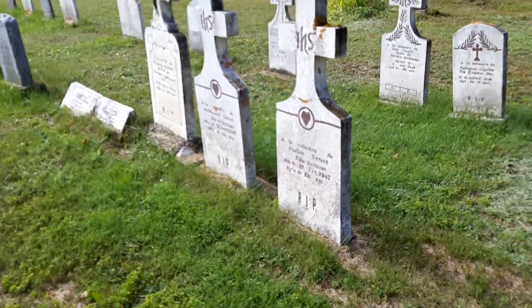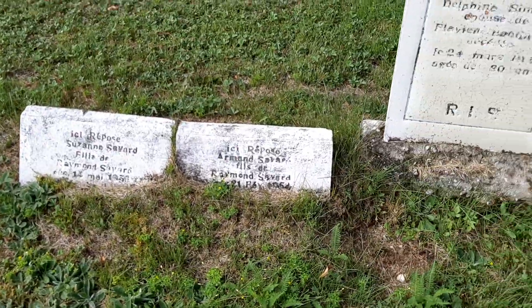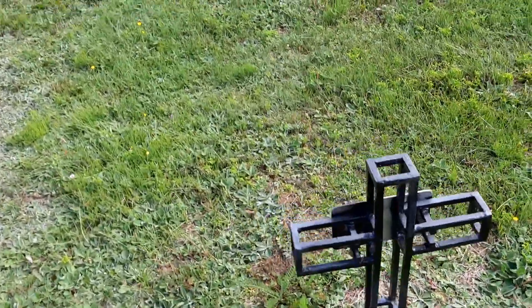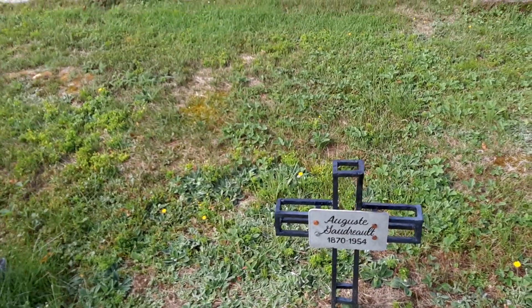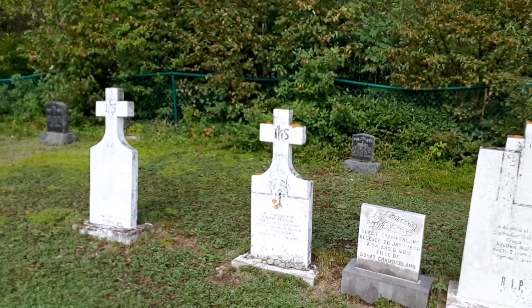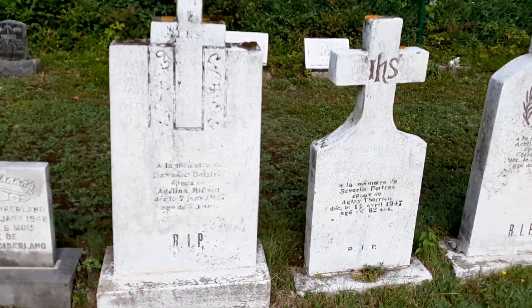Those two are too new. These guys look pretty old — actually about 50, 54. We have another metal one here. 1954. These are all from the 50s. We have a nice little row of these white ones. I'm not sure if they're painted or the stone itself is white. 1948, 47.